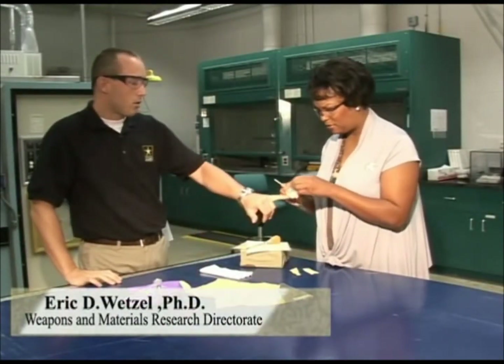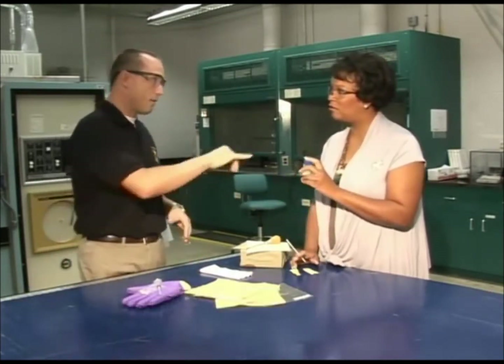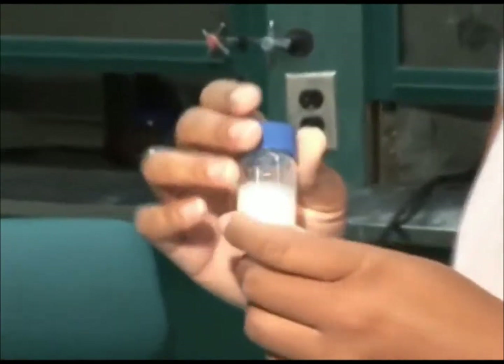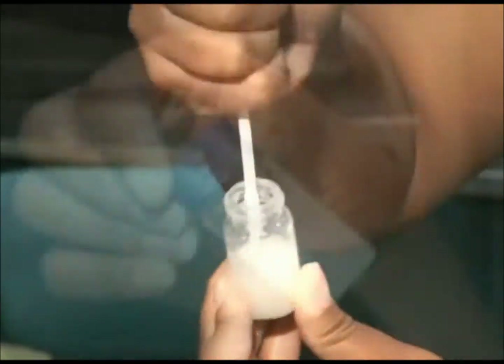Originally when we started working on this material, we thought this was going to be armor. Our thought was we were going to have ziplock bags of that liquid on the soldier, and it would be nice and flexible when he's walking around, but then if a projectile would come in, it would hit that stuff, it would turn hard and repel the projectile.